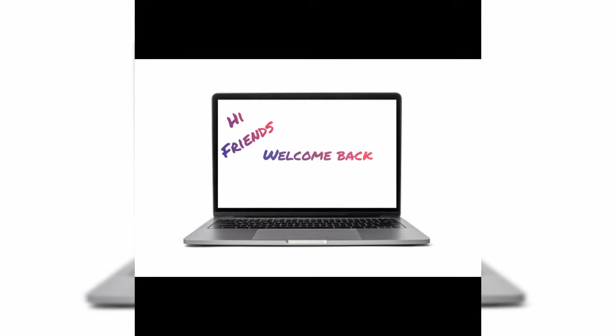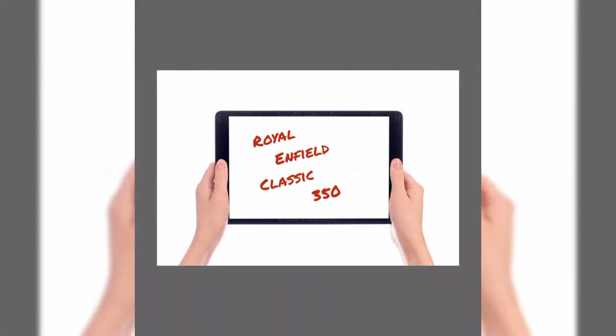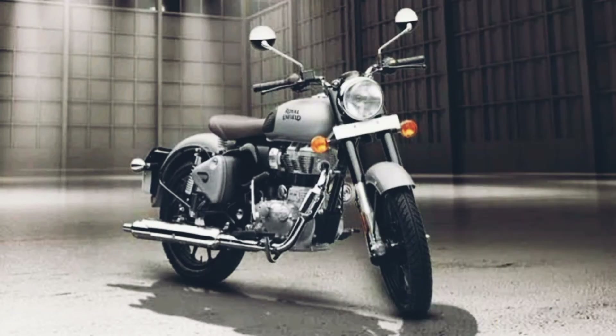Hi friends! Welcome back. I am going to review the new Royal Enfield Classic 350 - the updated version of Royal Enfield. That's why we are going to show specific specs and features.